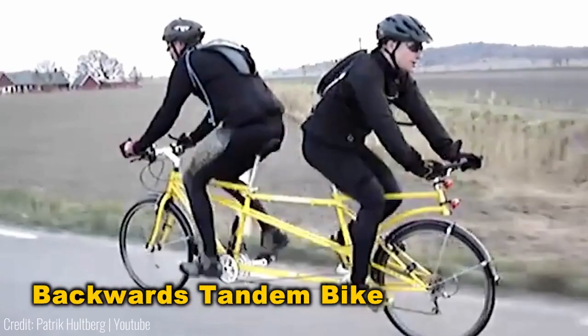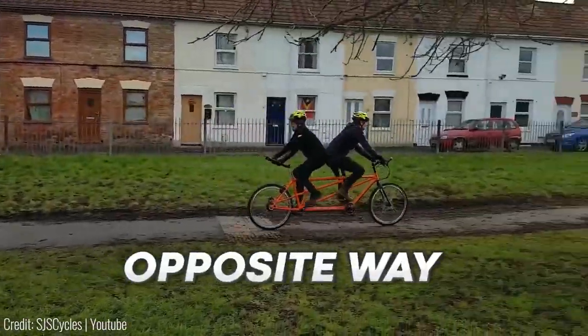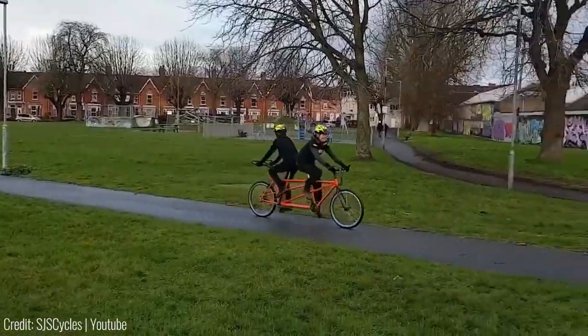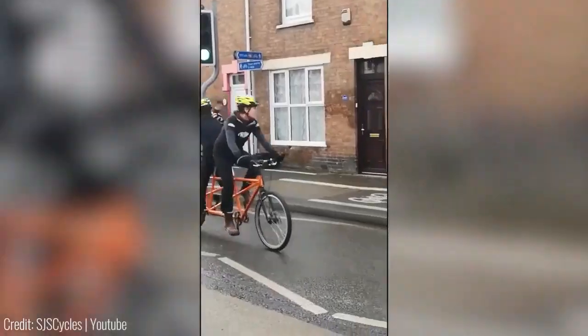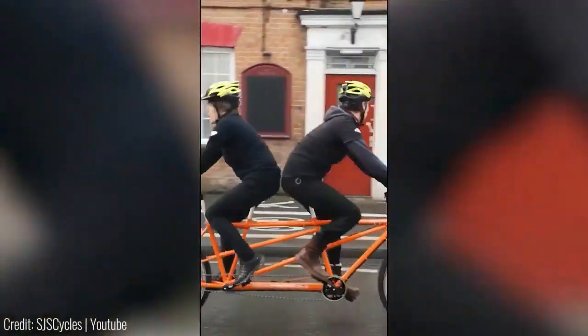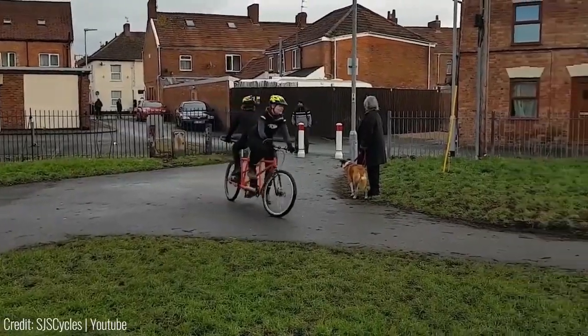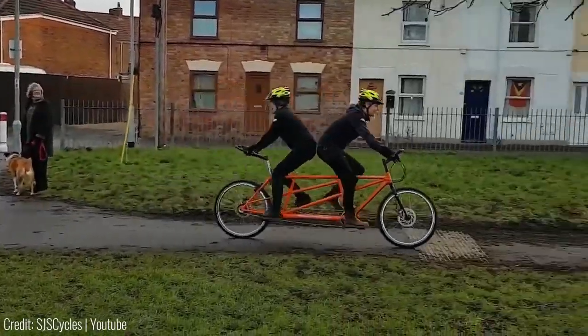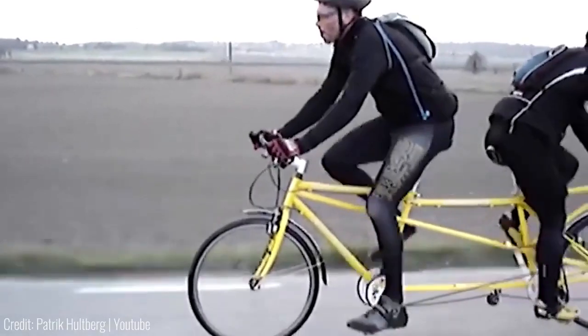Hold onto your hats, folks, because what you're about to see is nothing short of insanity. The genius — or madness — behind replacing a wheel with springs deserves a standing ovation. Like other crazy inventions, this one works flawlessly with no hitches in sight. We're not suggesting it defies nature's laws, but it's so out there, we suspect a pact with the devil might be involved.